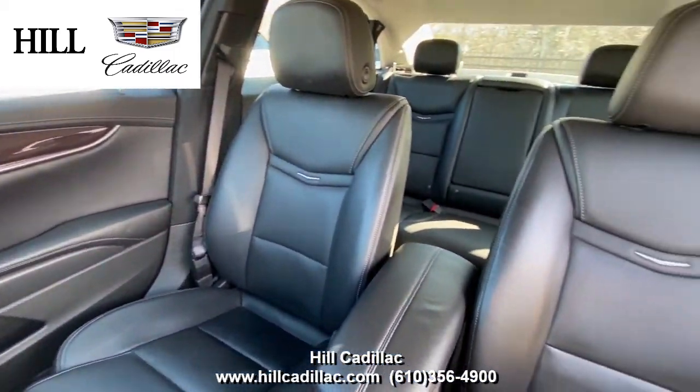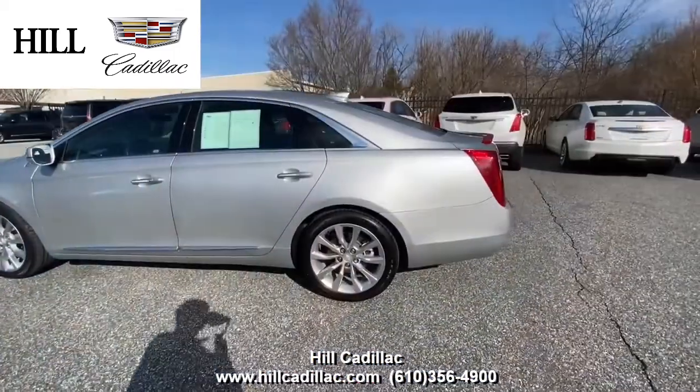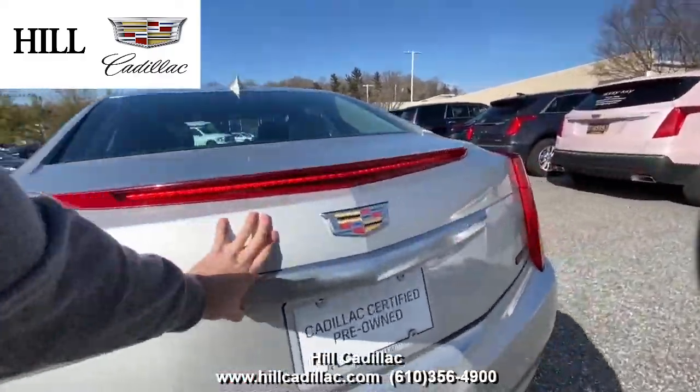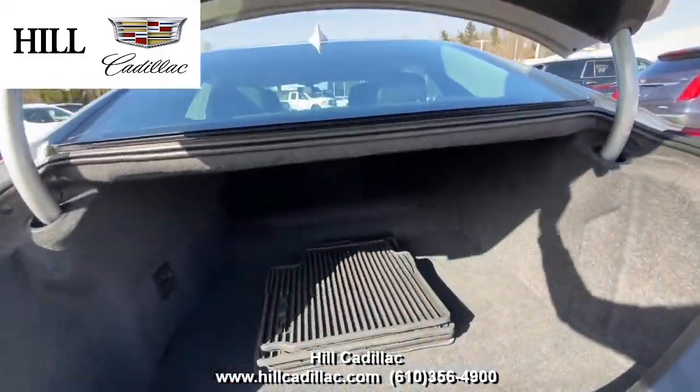This XT5 has heated seats with ventilated front seats, a heated steering wheel, and more. It also has rear park assist, a rear vision camera, and more to keep you confident on the road.